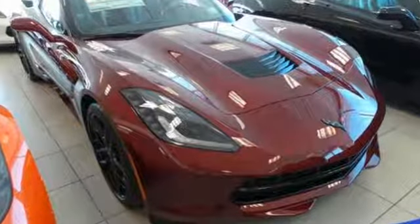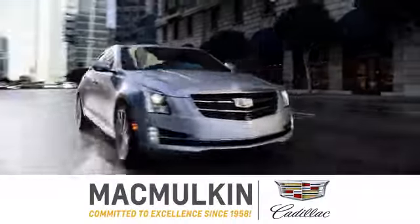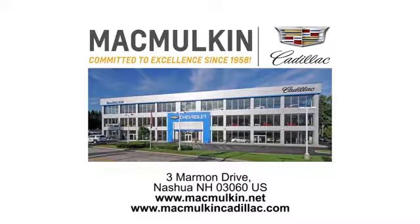Hurry in today and see it for yourself. Call, click, or stop into McMulkin Cadillac today. We've been committed to excellence since 1958.